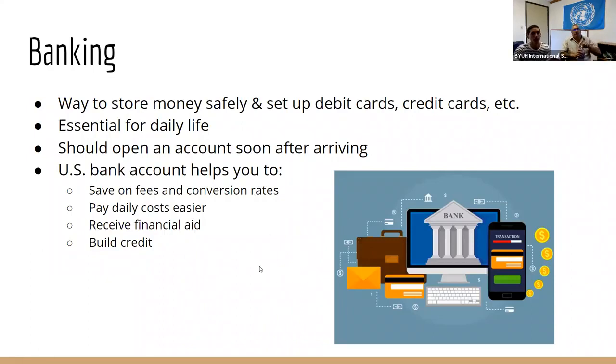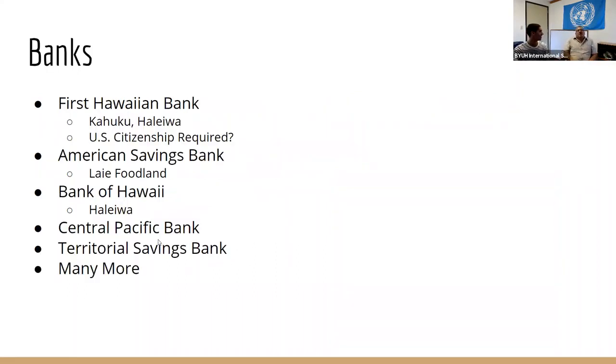That talks about some of the advantages of having a bank account — saving on fees, building credit, and getting financial aid. I would also suggest credit unions. There's the Hawaii USA Federal Credit Union and the Hawaii State Federal Credit Union. They have branches in Kaneohe. I recommend those because a lot of the fees are very low compared to normal banks — fees for maintaining accounts and annual fees. So it's probably best to shop around. But if you're looking for convenience, American Savings is right there in Foodland, and in Kahuku they have First Hawaiian Bank just around the corner.